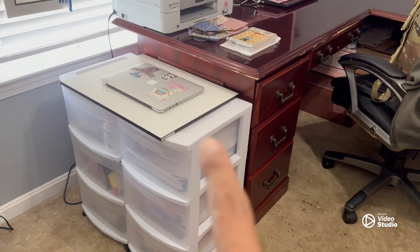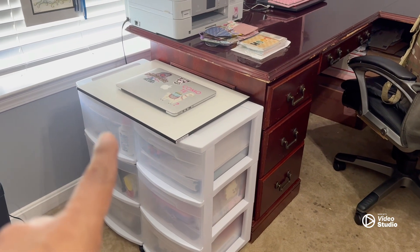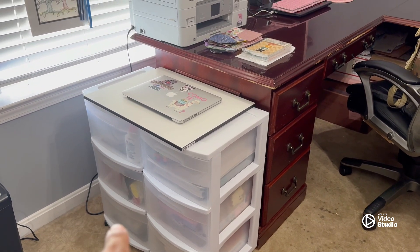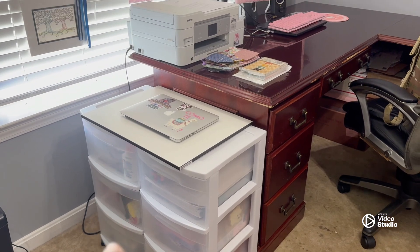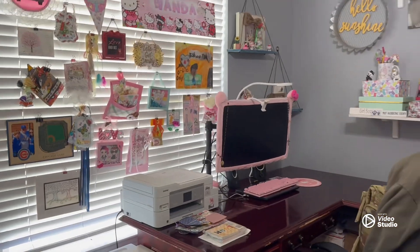This is my school stuff, and this is just a little crafty thing in case I want to do crafts up here, but everything else is downstairs. I'm so happy with my new workspace.